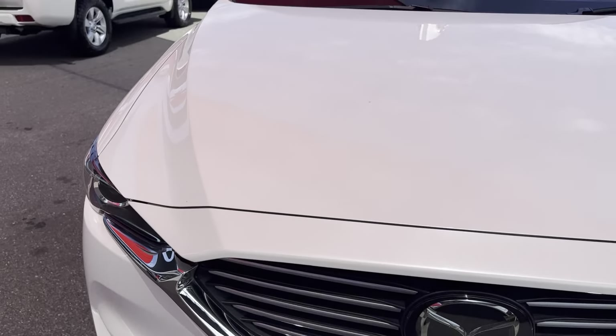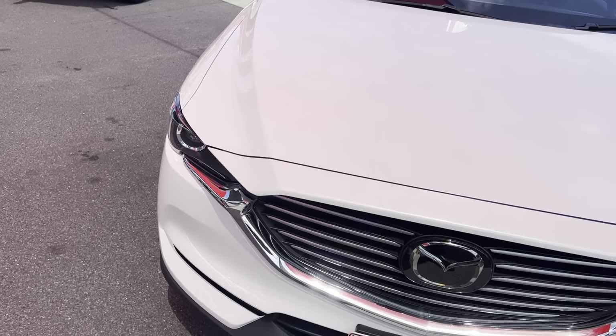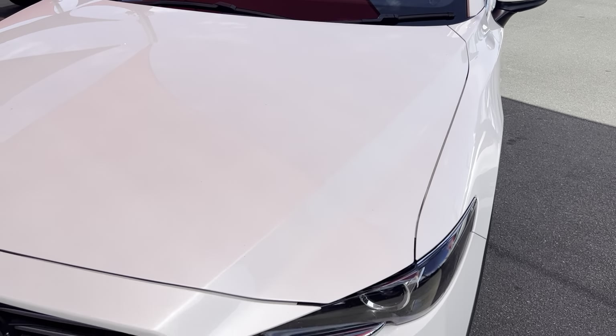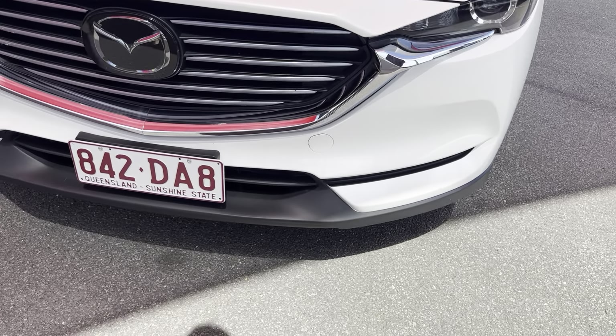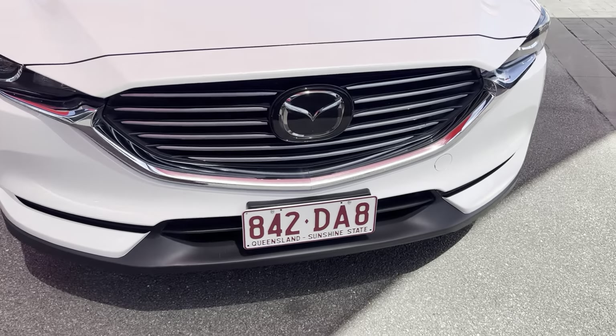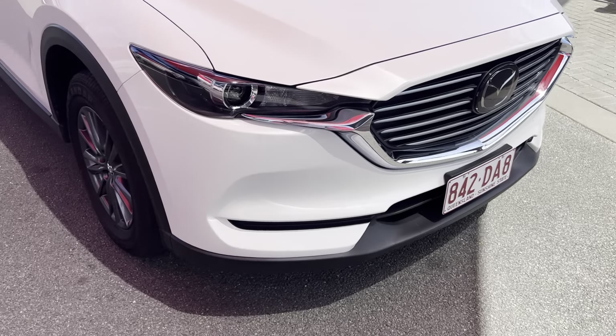Showing you up the front of the bonnet now. Nice and tidy through there — there are no visible dents. The paintwork through the bonnet is in almost pristine condition; there's really nothing to point out there, which is good. Through our front bar there is a slight little stone chip just here, but other than that everything else is in really good condition.